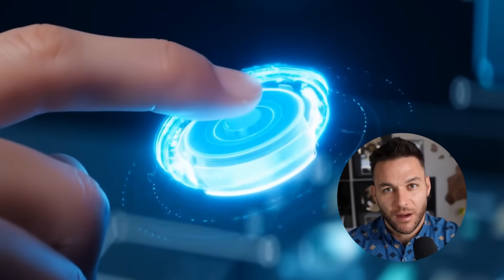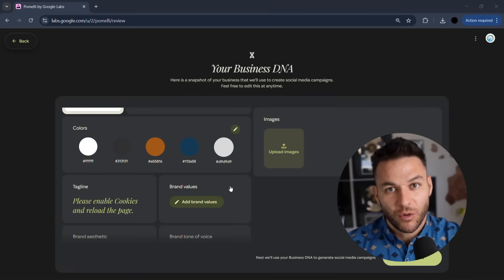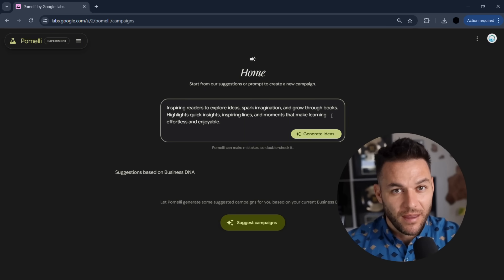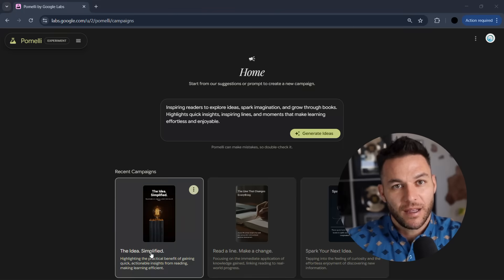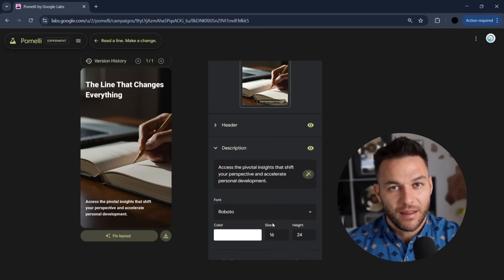But here's where people are getting this wrong. They're treating it like a magic button — client comes in, press the Pomelli button, send them content, done. That's not a business, that's a race to the bottom. The winning move is using Pomelli to handle the time-consuming parts so you can focus on strategy. Let the AI analyze the brand and generate the base content, then you come in with the human touch — the market insights, the campaign strategy, the performance analysis. Think of Pomelli as a junior designer and copywriter who never sleeps. They handle the first draft; you're the creative director who makes it great.